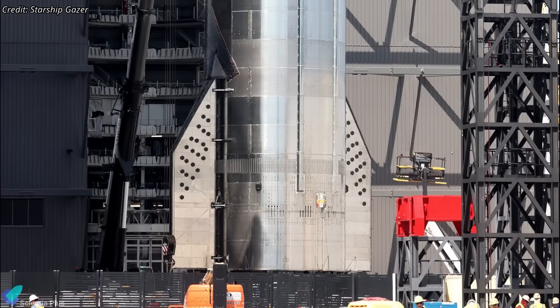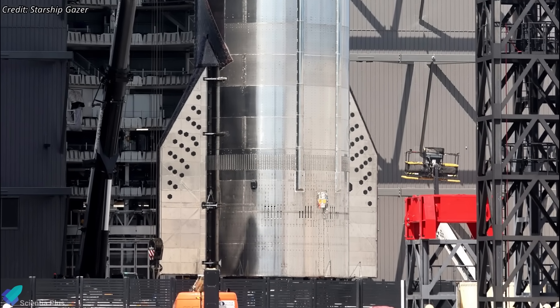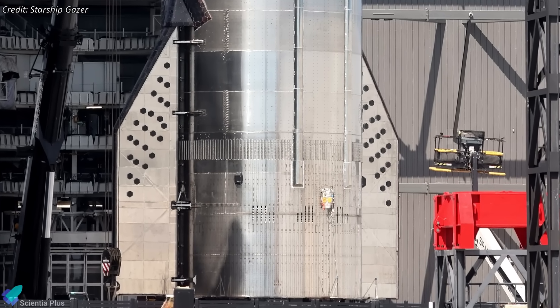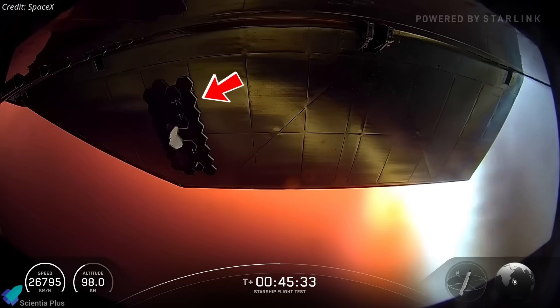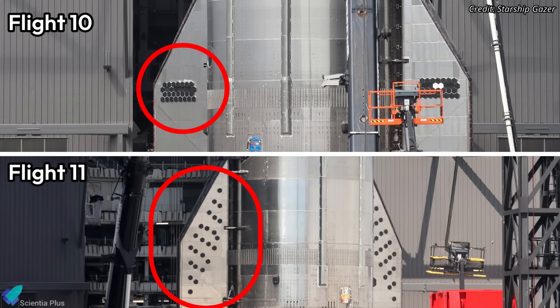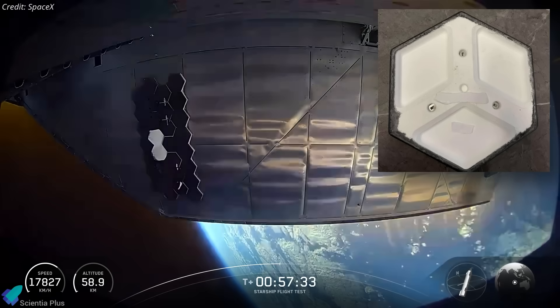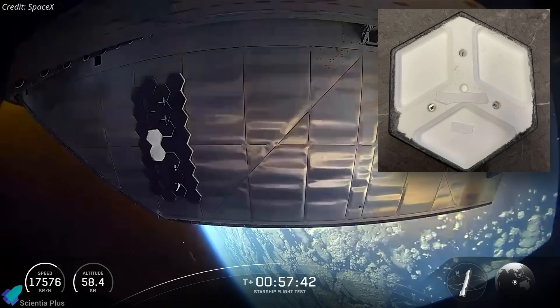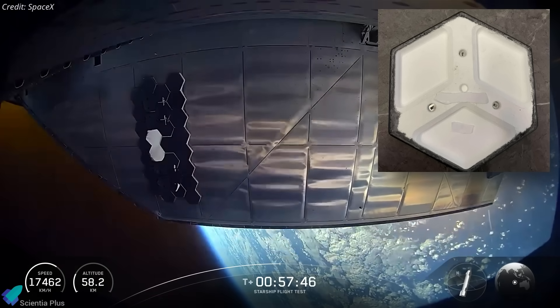Interestingly, tiles were installed on the leeward side of both aft flaps — a region that doesn't experience intense reentry heating — likely to test upgraded attachment pins planned for Block 3 Starships. These pins primarily endure flight-induced stresses and vibrations rather than high reentry heat, making the leeward side a suitable location for realistic mechanical testing. Previous test flights also featured tiles on the leeward side, but the patterns differed. Notably, Flight 10 had tiles arranged closely together, whereas the current layout follows a staggered, chessboard-like pattern. This arrangement allows engineers to evaluate the performance, durability, and installation process of the new attachment pins under realistic flight conditions without affecting critical areas of the vehicle.